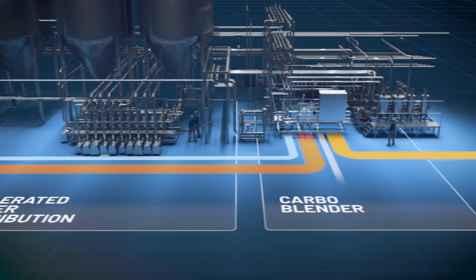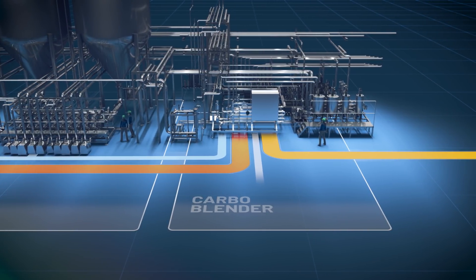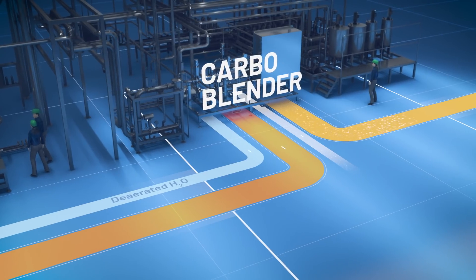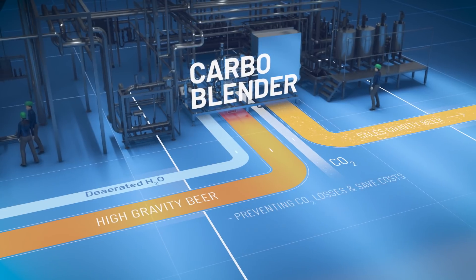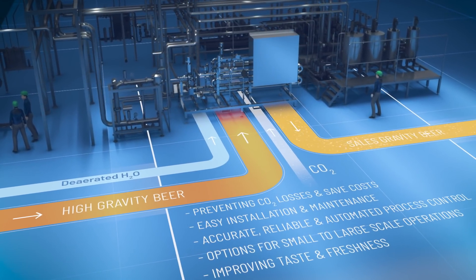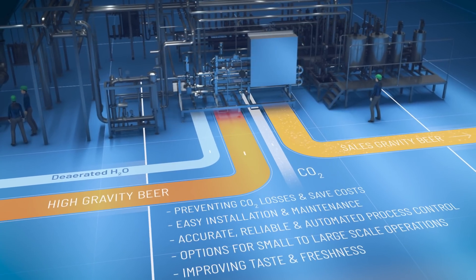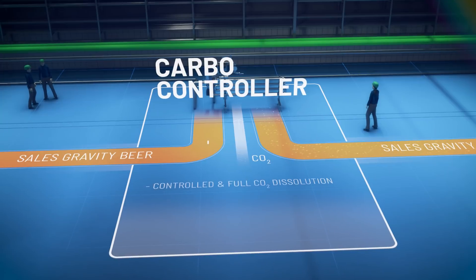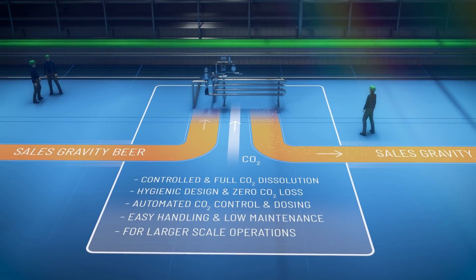Automated and accurate inline carbonation is essential to ensuring the freshness of your beer. Pentair's process units provide accurate control of blending and carbonation, optimizing quantity and quality while keeping your product range flexible. Deaerated water blending is controlled by either original gravity or alcohol measurement, and carbon dioxide dosing is controlled by CO2 measurement.